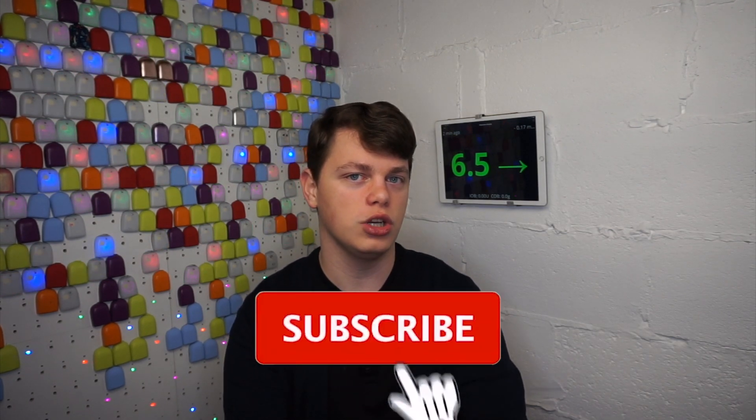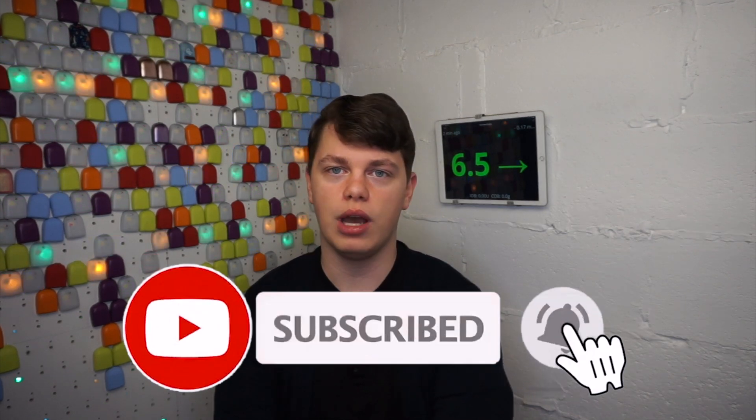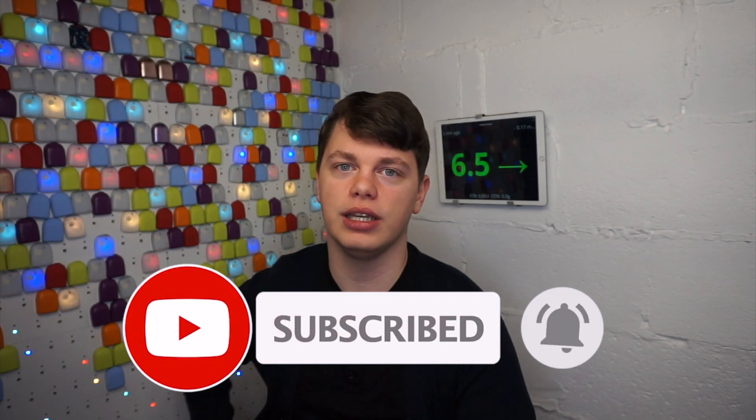That's it for January's Diabetes Technology Report. Thanks so much for watching. My Omnipod wall is going well as you can probably see, and I'll see you in my Q&A. Bye!